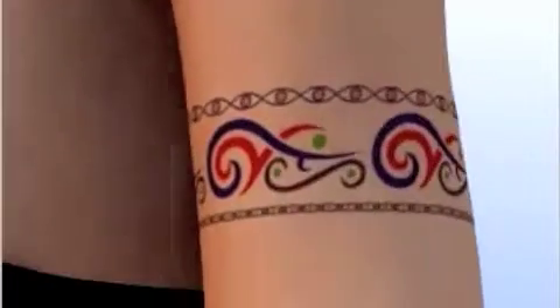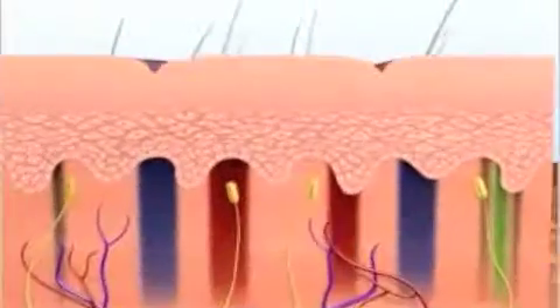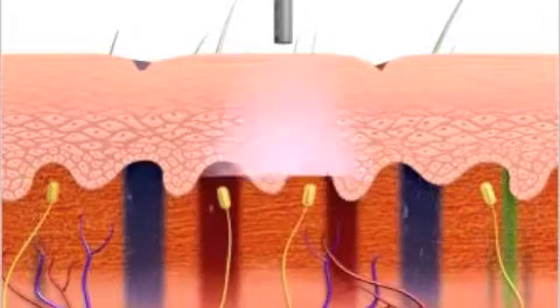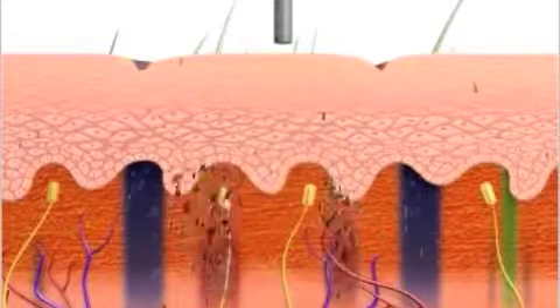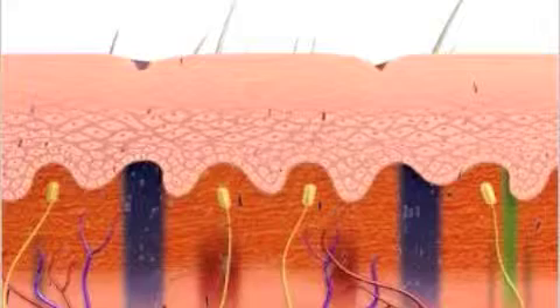Advanced Q-switched engineering offers safe, effective treatment of tattoos on all skin types. Multiple wavelengths allow physicians to treat multicolored tattoos with just one device. A flat-top beam profile and large spot size allow for deeper penetration of the photoacoustic energy, targeting the ink particles in the dermis without damaging the epidermis.